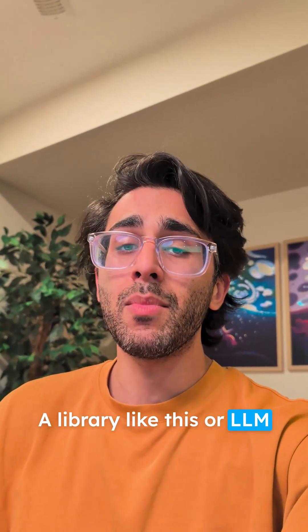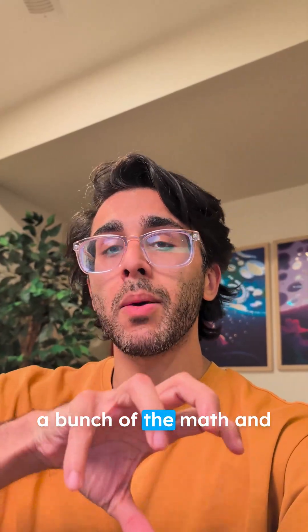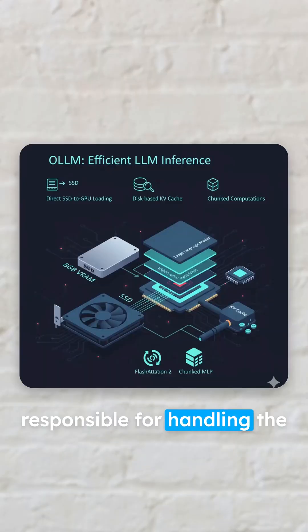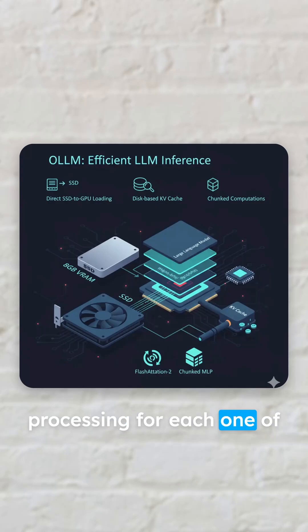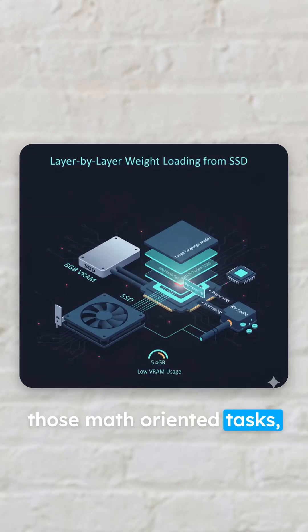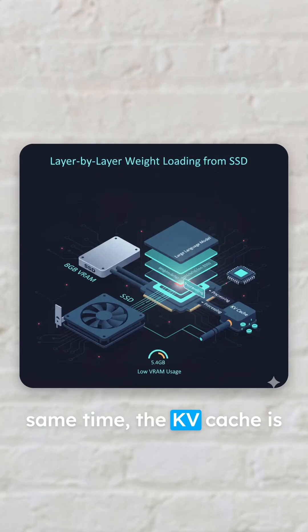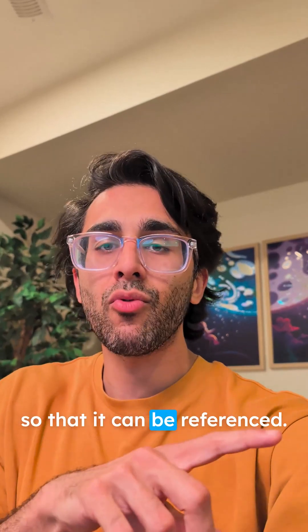A library like OLLM is great because it takes a bunch of the math and distributes it to portions of your computer responsible for handling the processing for each one of those math-oriented tasks. Think about some layers or weights within your network being processed by the GPU, while at the same time the KV cache is being stored in the SSD, ready to go at any point in time so that it can be referenced.